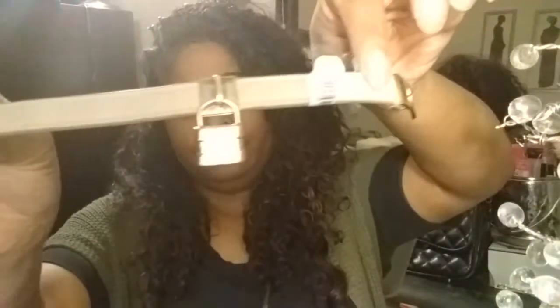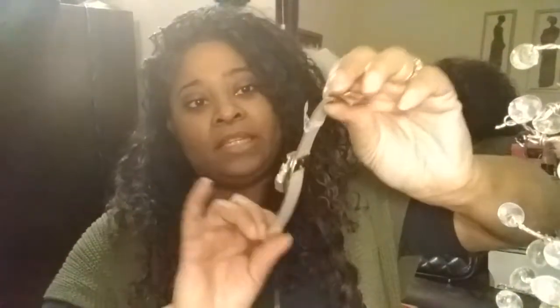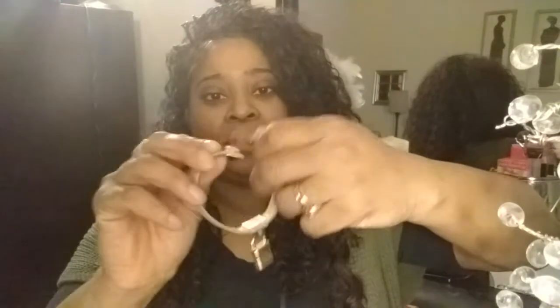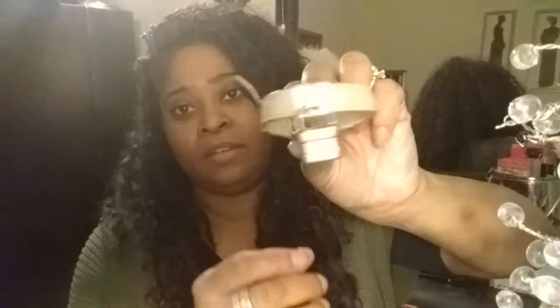And this is an Armani Exchange bracelet. It was half off of $0.99. And the strap is leather. This is really nice — Armani Exchange.